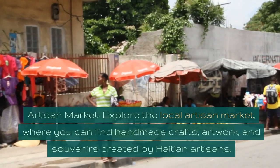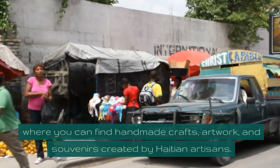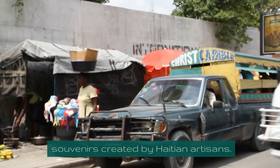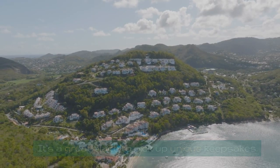Artisan Market. Explore the local artisan market, where you can find handmade crafts, artwork, and souvenirs created by Haitian artisans. It's a great place to pick up unique keepsakes.